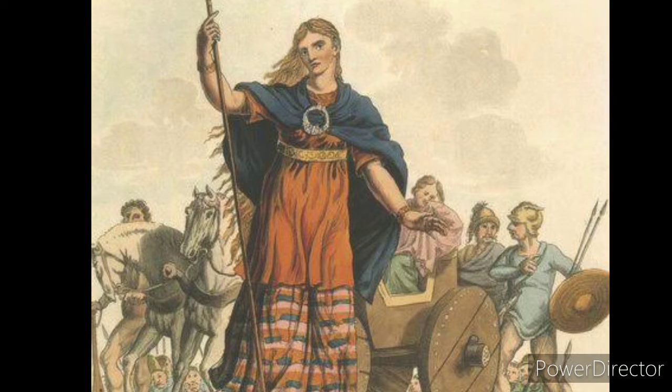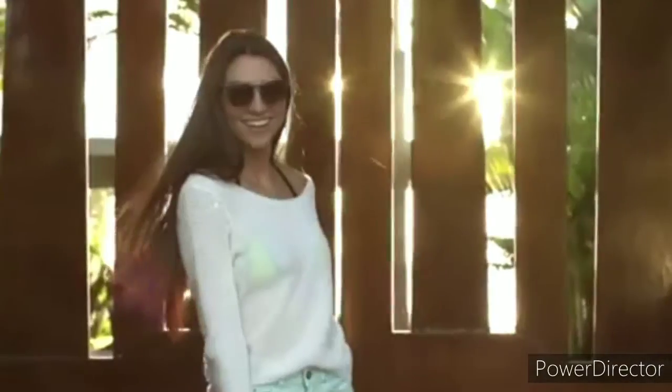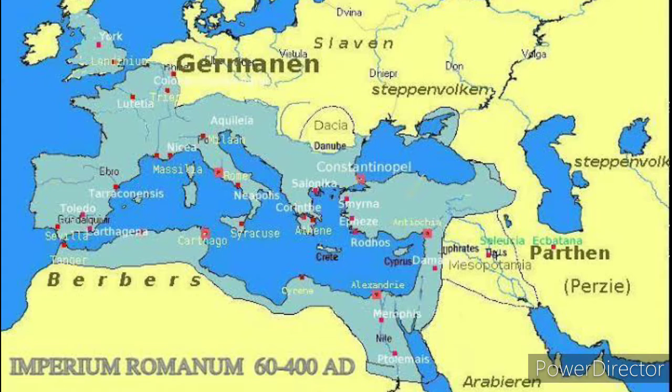Tinted lenses have been used to protect eyes since 60 AD, and evolved into one of the most essential accessories today. Sunglasses, or a form of them, have been around since the Roman Empire.